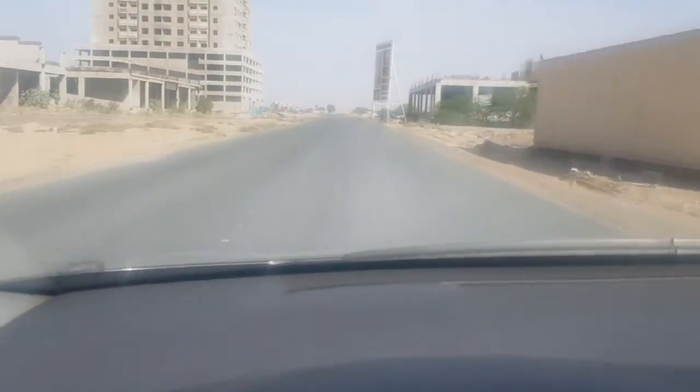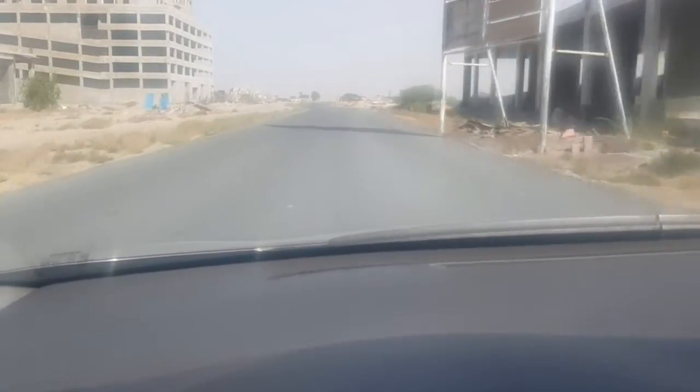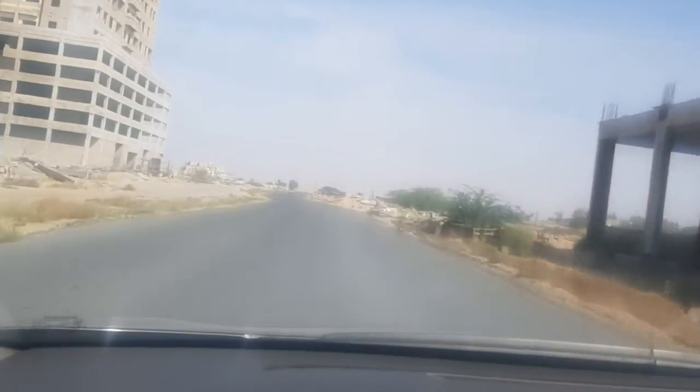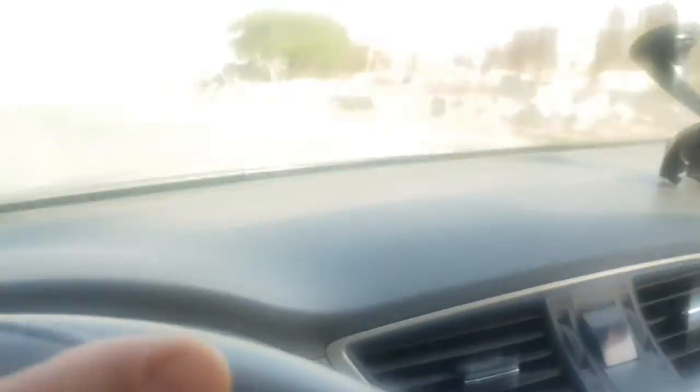This is a short patch of sand. If you have four-wheel drive then it's perfect — you can cross easily. Even with normal sedans you can cross, it's not a big deal. I will show you this in a short while.